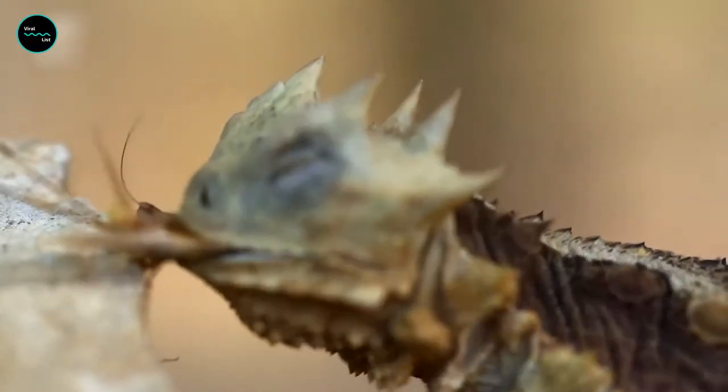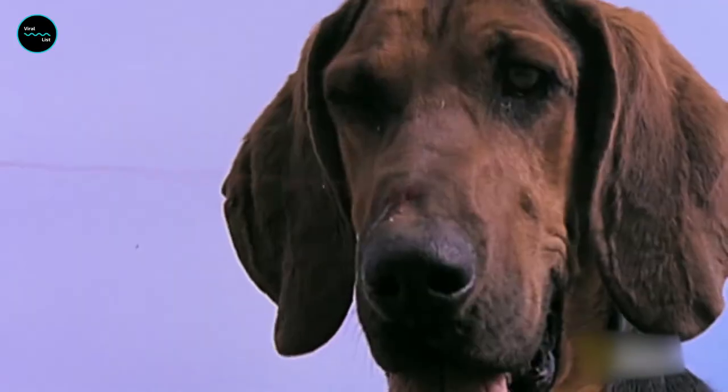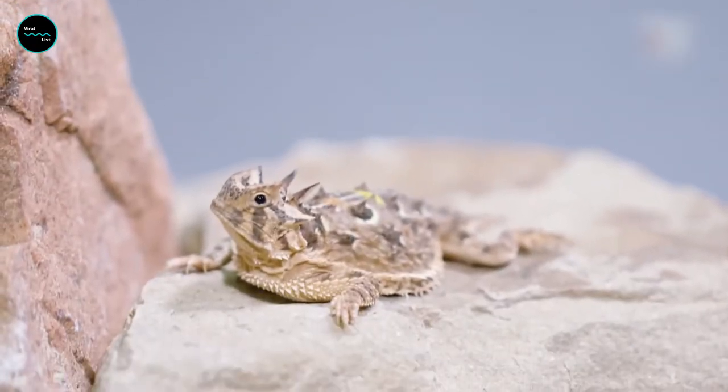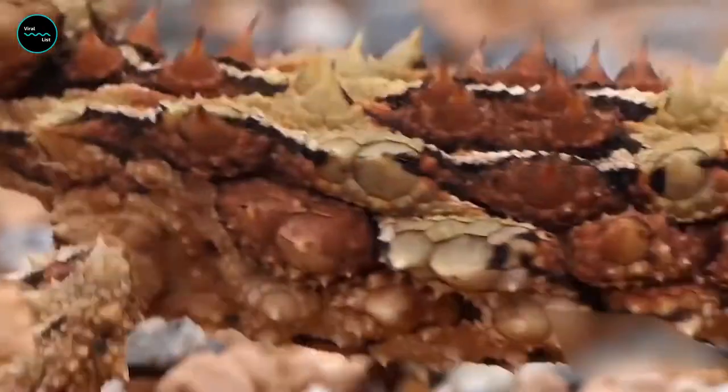A horned lizard is a one-reptile wrecking crew with a bizarre self-defense strategy, who sits motionless in the desert sun, eyeing a young coyote skulking nearby. Five inches long, with a crown of horns like a dinosaur, the lizard's mottled skin helps it blend in with the background.